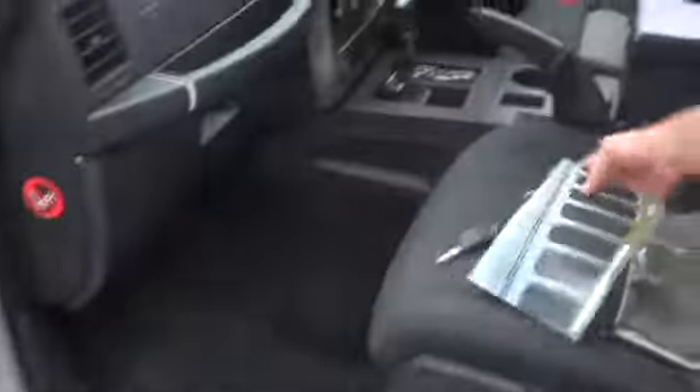It does come with a full set of factory Jeep floor mats, it comes with two keys, and it also comes with the service history. At 40,000 k's it's had its service history maintained by the book.